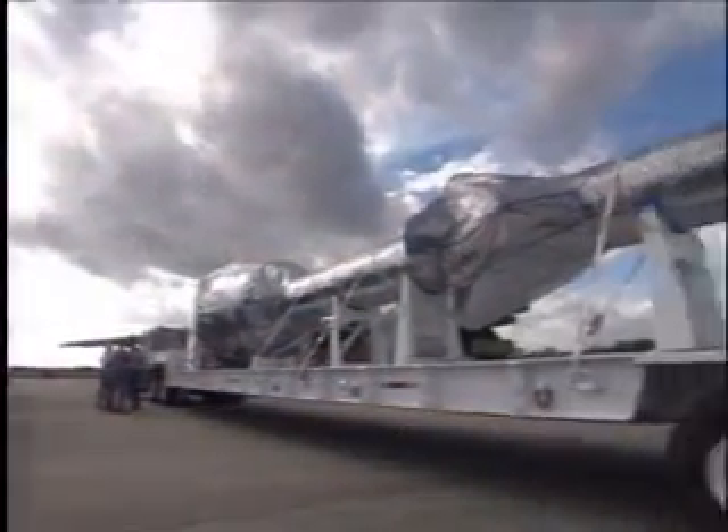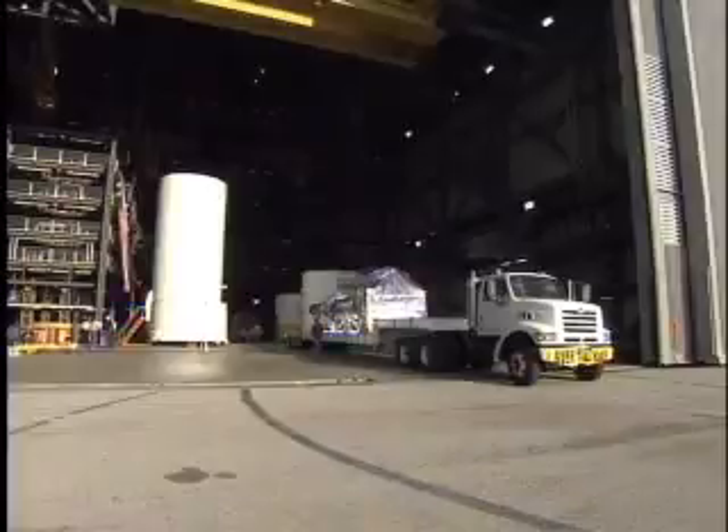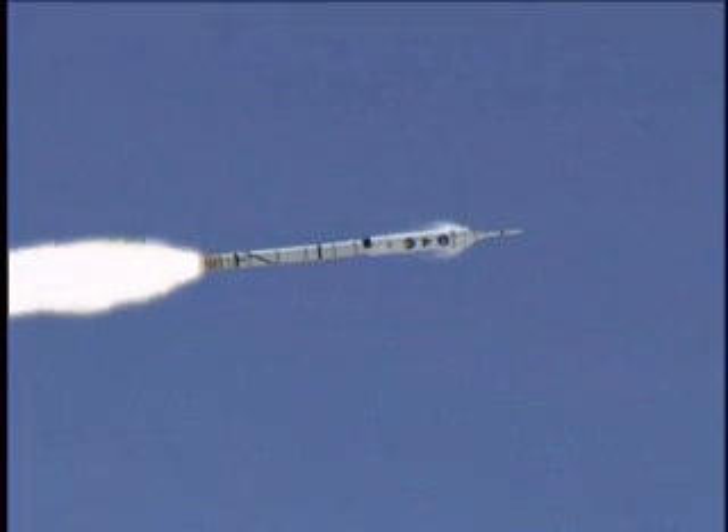Two flatbed trucks transported the hardware to High Bay 4 of Kennedy's Vehicle Assembly Building. Inside the massive building, workers removed the protective blue cover from the simulated crew module. This hardware and other elements will be integrated into the full-scale Ares-1X test launch vehicle.